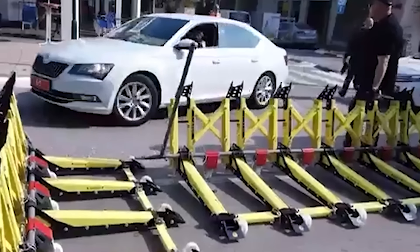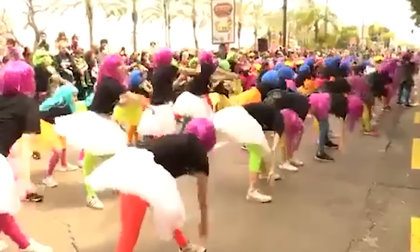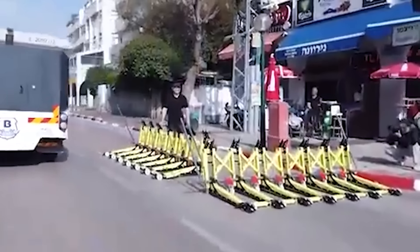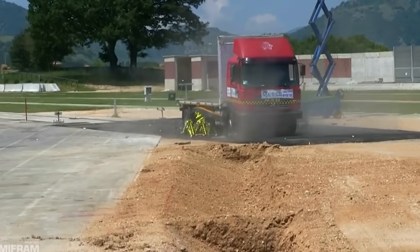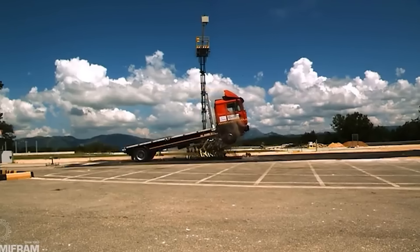First, they survey the area to find the best location to deploy, getting a clear view of the suspect's car and enough time to put up the barrier. They unload the modular vehicle barrier from their car, set it up on the side, and place it across the road. Just like that — bam! — even a truck can be stopped dead in its tracks.